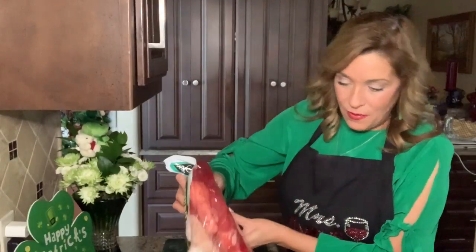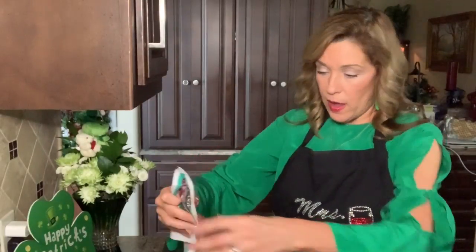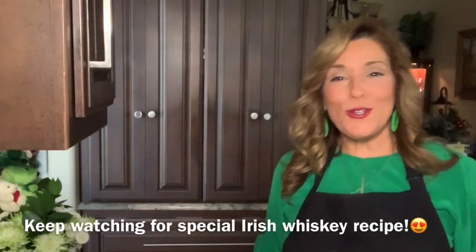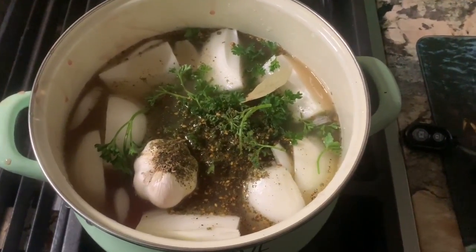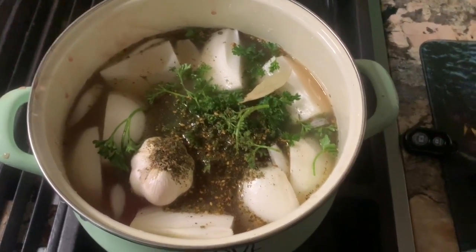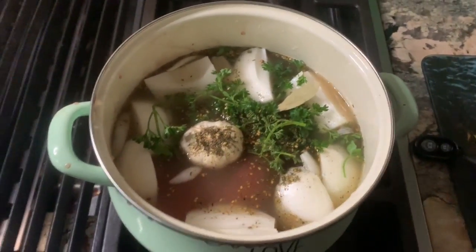When you get the package of corned beef, you just go ahead and dump the entire contents in there, because that is all seasoning as well. Then you get the little packet that comes with it and dump it in. Then I add 32 ounces of chicken broth to the pot. Here are the two onions quartered, the chicken broth, parsley. I've added za'atar — about two tablespoons. And I've got the garlic head chopped off so it just provides seasoning.